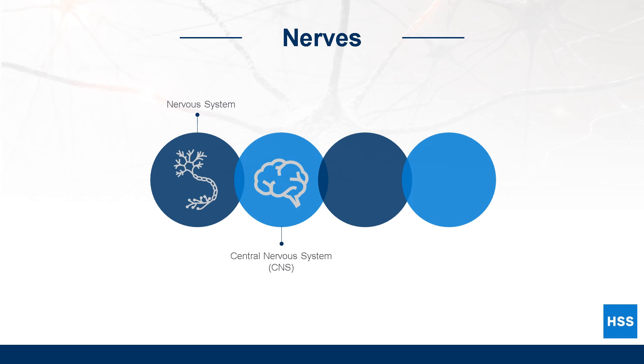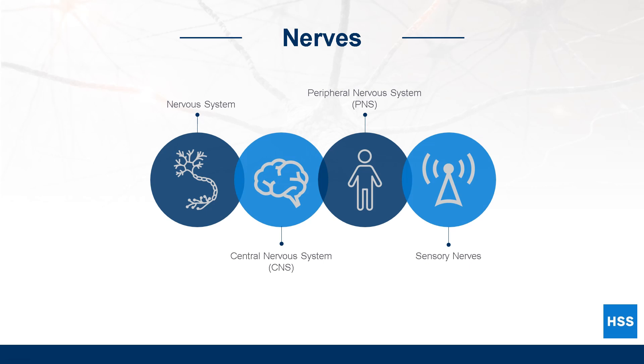The spinal cord connects the brain to the peripheral nervous system, a huge network of nerves that run throughout the body. There are two types of nerves in the peripheral nervous system: sensory nerves and motor nerves.